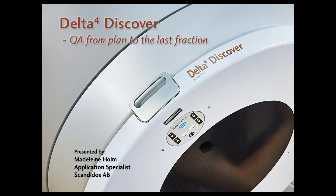My name is Madeline and I'm an application specialist at ScandiDose. I will be holding this presentation which will be a run-through of online dose verification, transmission detectors and the Delta IV Discover. We're going to talk about why verifying dose at each fraction is necessary for safe radiotherapy, what the Delta IV Discover can do to improve safety and efficiency, and also about what other solutions exist on the market.